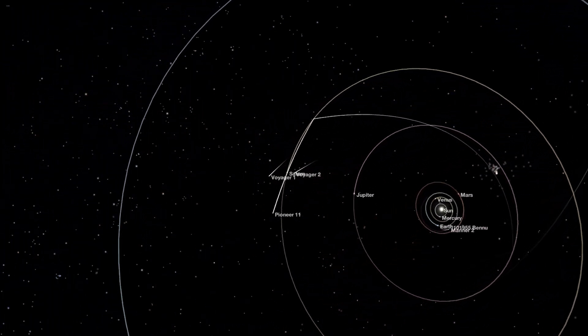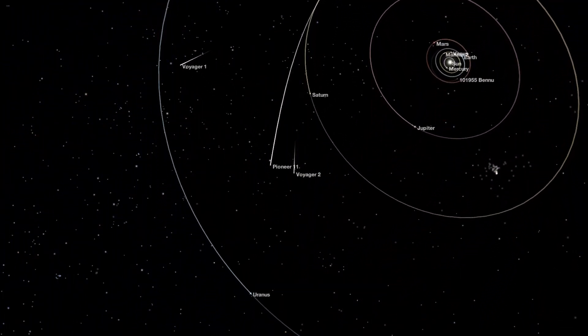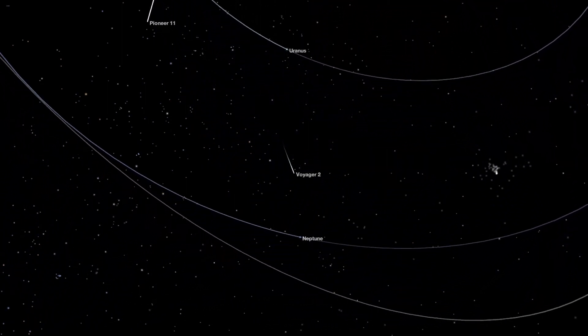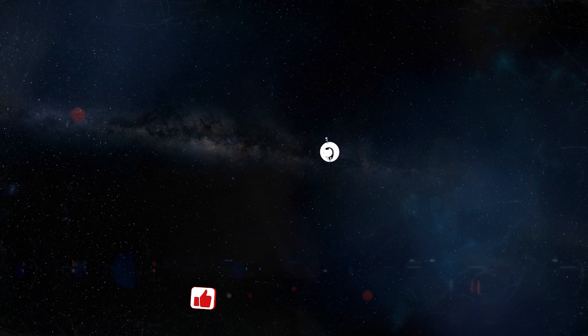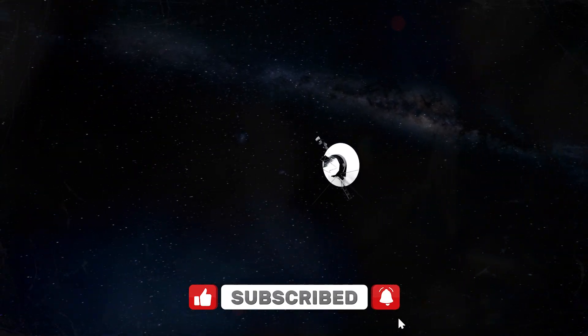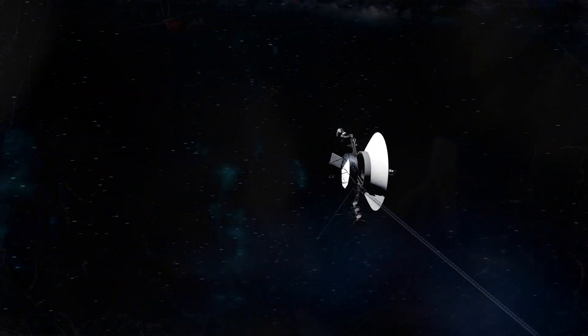Voyagers 1 and 2, launched in 1977, were built to last five years and study the outer planets of our solar system along with their moons. After about 45 years in space, both spacecraft are still functioning, exceeding all expectations.